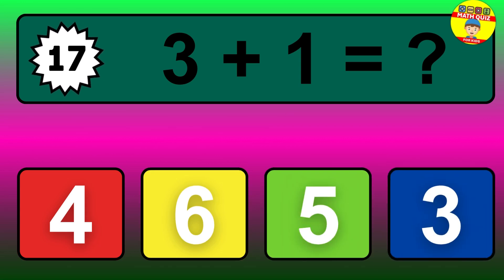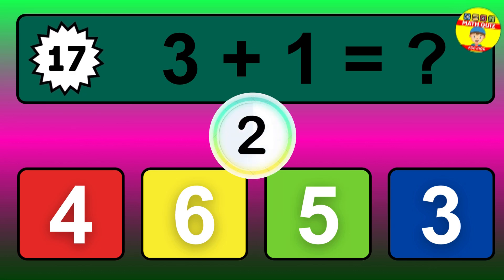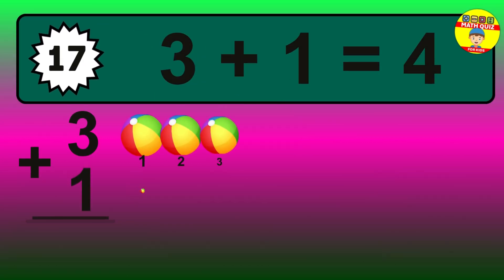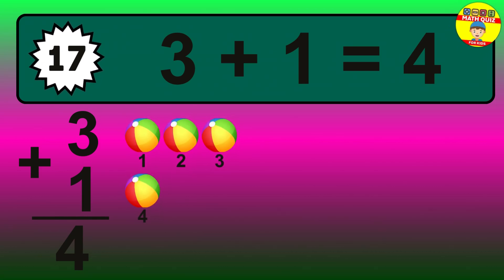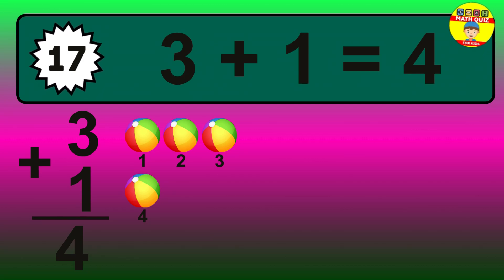Question 17. 3 plus 1 equals what? The answer is 3 plus 1 is 4. Let's count it: 1, 2, 3, 4.